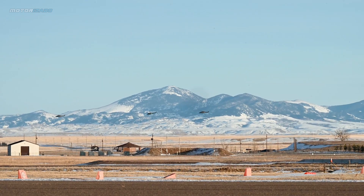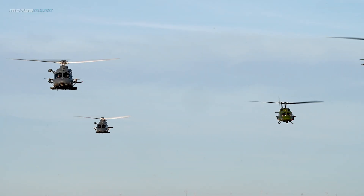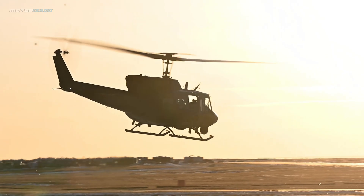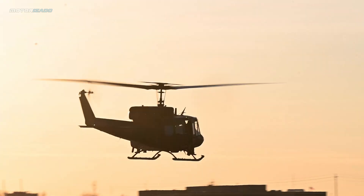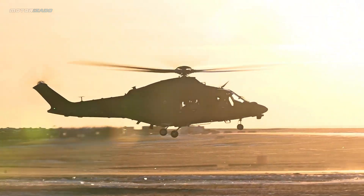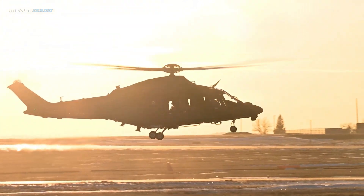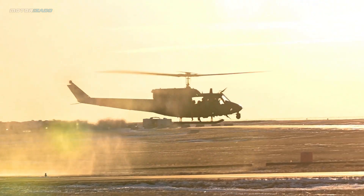Once initial operational test and evaluation is complete, a report will be compiled to inform the 550th Helicopter Squadron and Air Force Global Strike Command of the aircraft's performance. At that point, AFGSC can formally assign the nuclear security mission to the MH-139, allowing the UH-1N Huey to be retired from duty at Malmstrom.